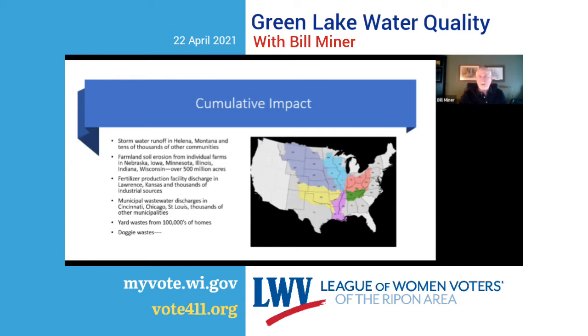This is the Mississippi River Basin again. I want to talk about cumulative impact. I'm talking about stormwater runoff from Helena, Montana — their urban environment — and the tens of thousands of communities throughout this watershed with the same issue. I'm talking about soil erosion from individual farms across the 500 million acres of farmland in this watershed. Industrial discharges like a fertilizer facility in Lawrence, Kansas, and thousands of other industry sources all discharging into the streams in this watershed.